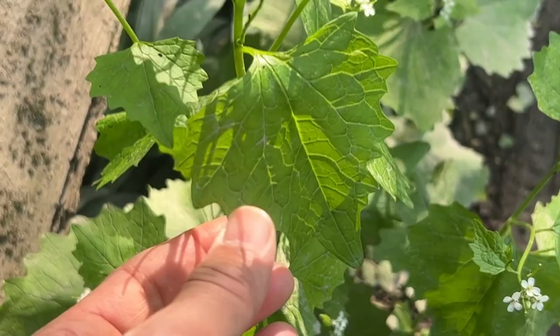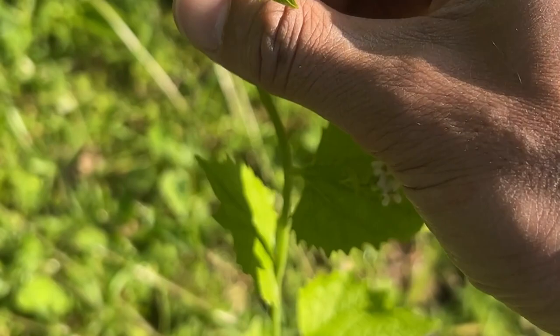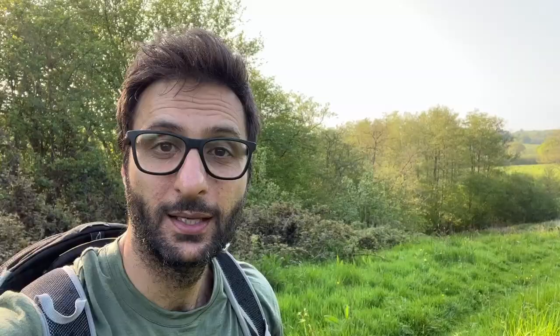In its first year it grows in a rosette close to the ground, but in its second year it shoots up with a stem like you see here. When you crush the leaves, it has a subtle aroma of garlic and it's a great addition to things like salads. If I'm honest, it took me a while to appreciate this one. Many people love it from the off, but it was much more of an acquired taste for me. But now I do munch on it all the time.